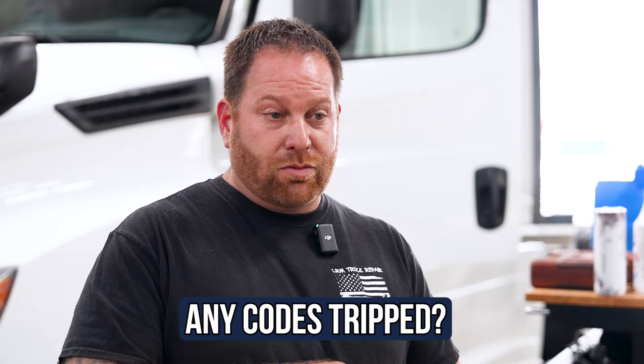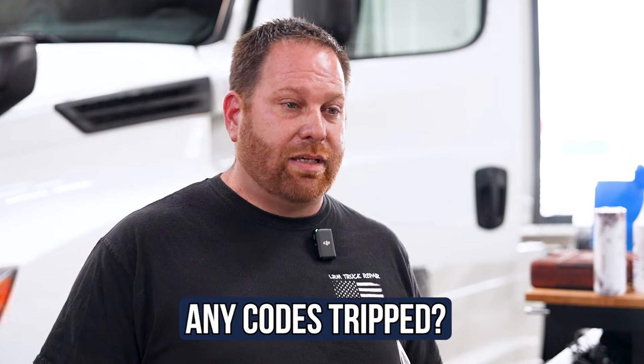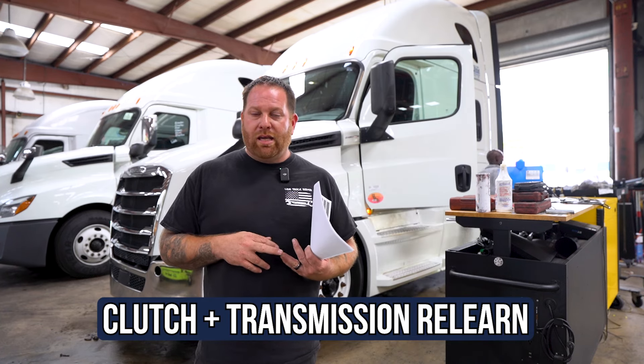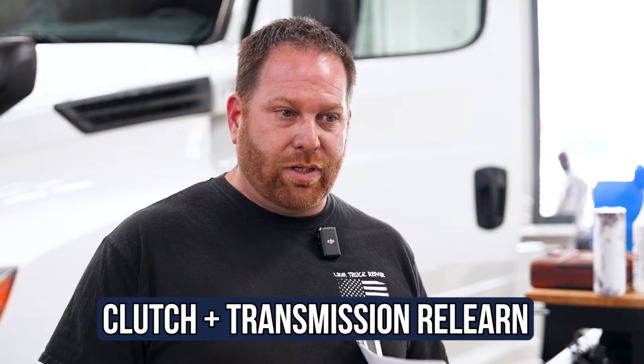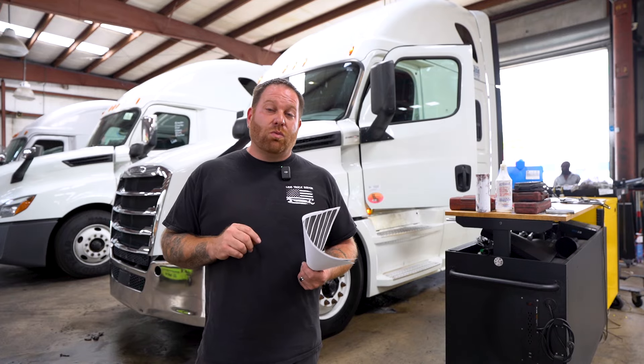First and foremost, do you have any codes on the dash? If you don't, then the next step would be to take it to a shop. What I would do is perform a clutch and transmission relearn. Sometimes it will reestablish the proper shifting between your truck.